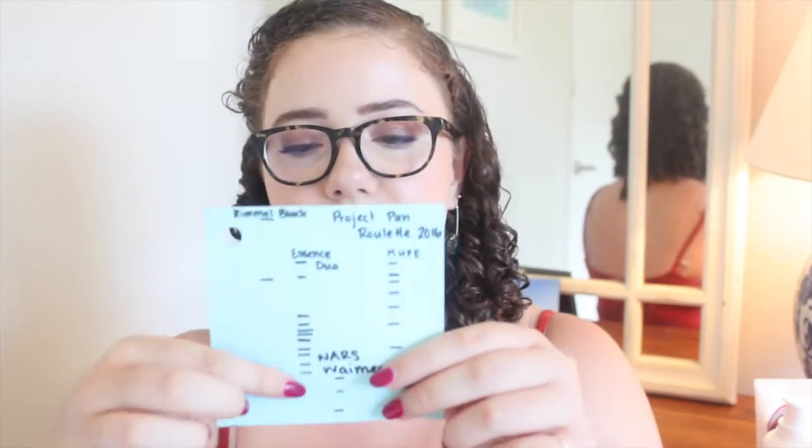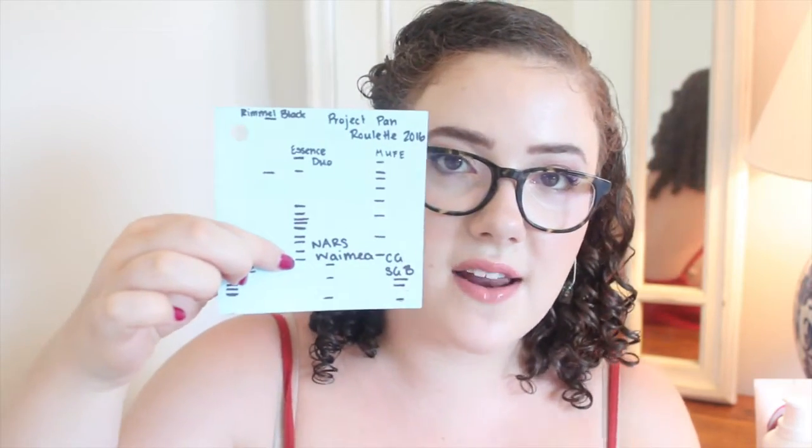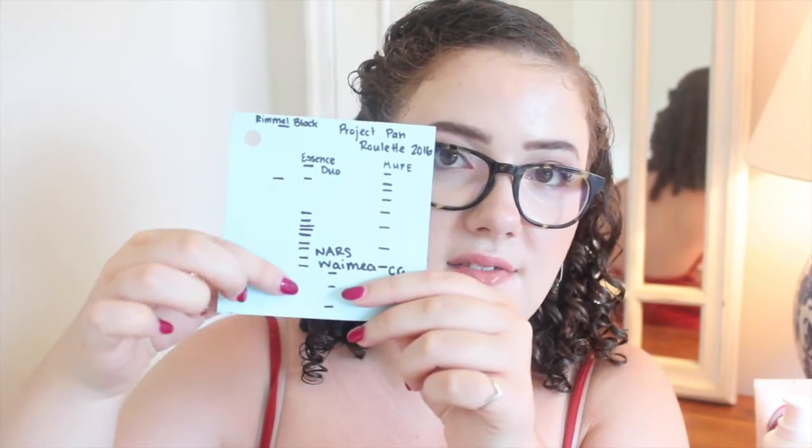Now onto the products that I've made progress on. The first is a cheap product — my Essence Blue Me Up eyeliner duo. This is the little nub that I have right now, and on my sheet of paper it looks like this — that's where my final update is. I have that much left to go, but much less than that actually because it is a duo. There is very little product left at all.